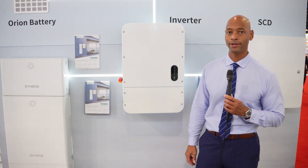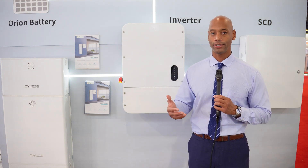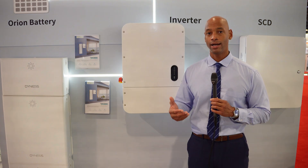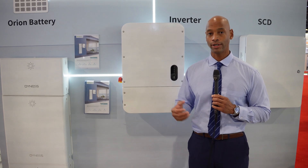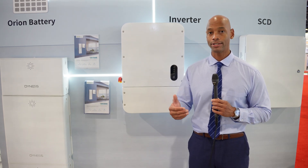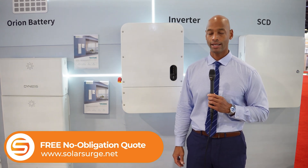This has been an introduction to the new Dynas Home Energy System with the Orion battery. If you're getting good value from the videos here on Solar Surge, give us a thumbs up and subscribe to the channel to stay up to date. We're here at RE Plus and other shows to bring you the most accurate information on solar products and technologies. If you're looking at solar and battery storage options for your home or need a price quote or comparison, feel free to reach out using the link below and set up a quick Zoom call with one of our solar experts.